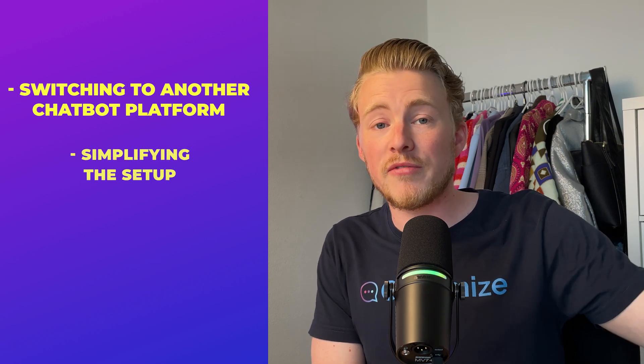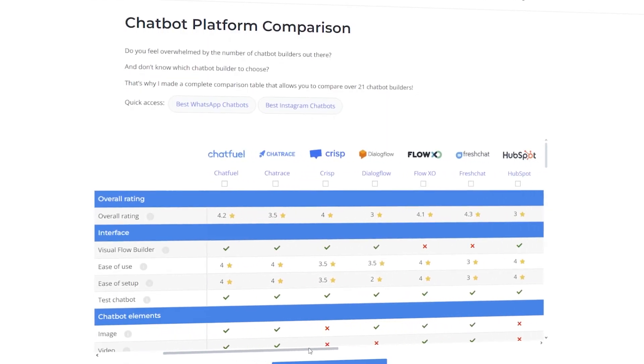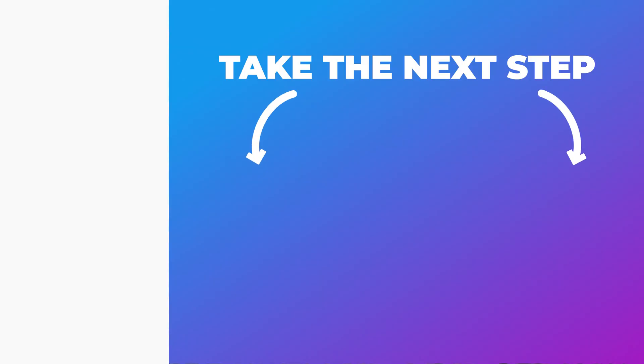We saved this client 700 euros a month just by switching to another chatbot platform, simplifying the setup, and improving the flows — and now we're also extending to other channels. The main takeaway: sometimes to make or save a lot of money, you just need a good chatbot platform that fits your needs. It can save you thousands of euros, deliver a better customer experience, and make you more scalable. If you want to compare the most popular chatbot platforms, I have a link in the description to my website. And if you want to get started creating your own WhatsApp chatbot, check out that video. Thank you very much.